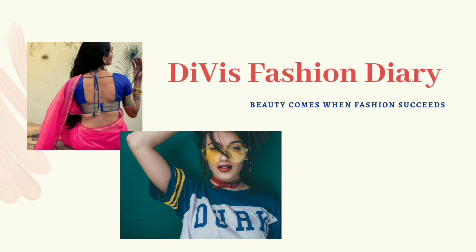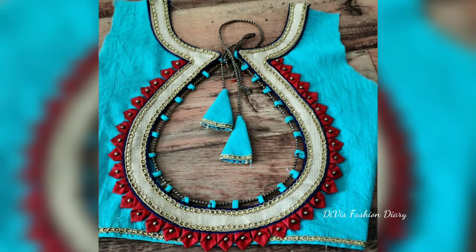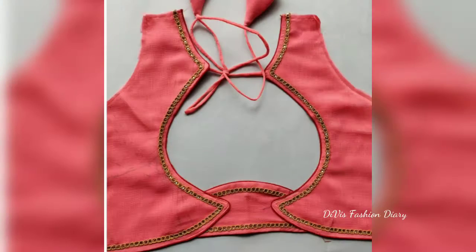Hi everyone, welcome to DV Station Diary. In this video, you are going to see beautiful back neck patterns.